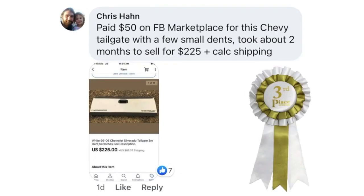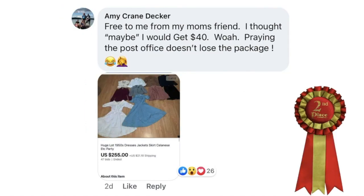Our third place winner: Chris Hahn paid $50 on Facebook Marketplace for a Chevy tailgate with a few small dents. Took about two months to sell for $225 plus calculated shipping. Second place is Amy Decker — free from her mom's friend; she thought maybe she'd get $40. This is a huge lot of 1950s dresses and skirts — basically vintage clothing — got it free and it sold for $255. If your friends are downsizing, take a look at what they're throwing away because this could happen to you.